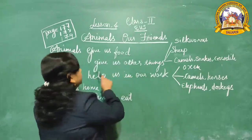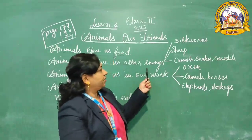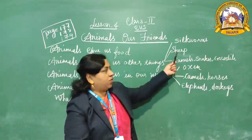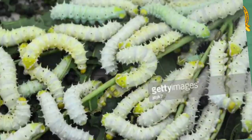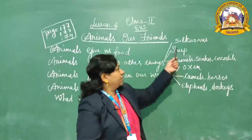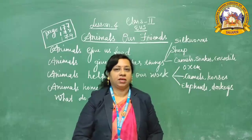Animals give us other things also. Silkworms give us silk, and from silk we make shawls and shirts. Sheep give us wool. You are wearing sweaters and carrying blankets — these are all made from wool. Sheep are our friends as they give us so many things.